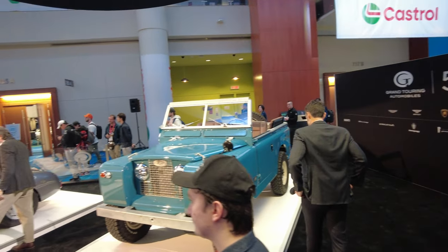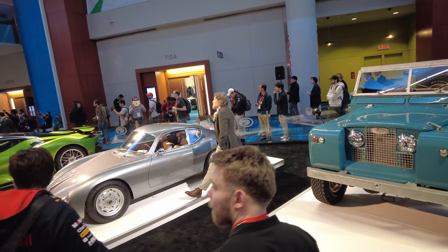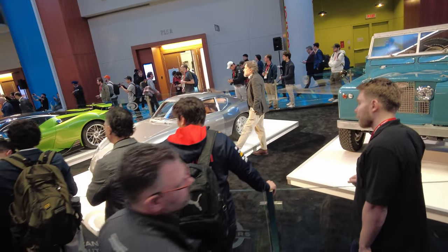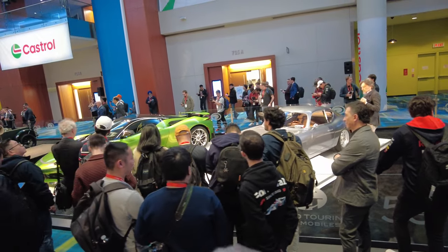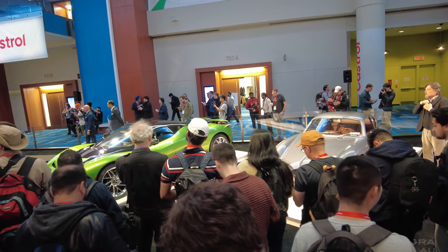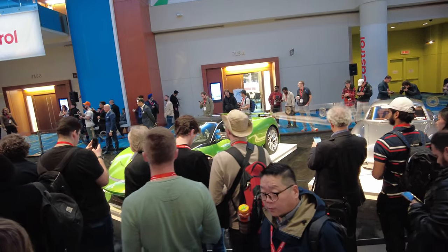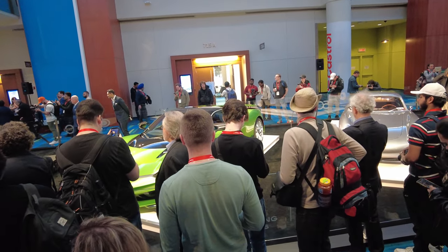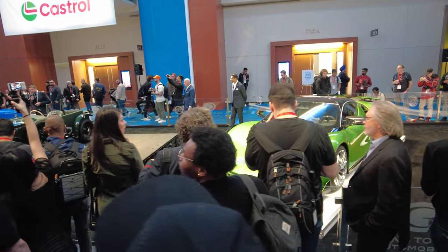Over here we have the Bugatti Baby 2. This was commissioned by Bugatti themselves for the 2019 110th anniversary. We put it on display at the Geneva Motor Show and it caused a little bit of a sensation — we were absolutely thrilled at the response. As a result, we started to build a car for customers around the world. It's super collectible, it's hand-built, and we're only making 500 of these in total worldwide.